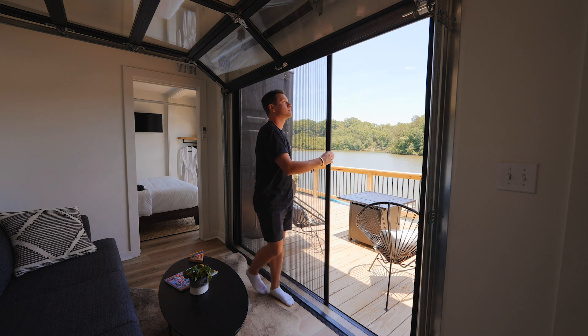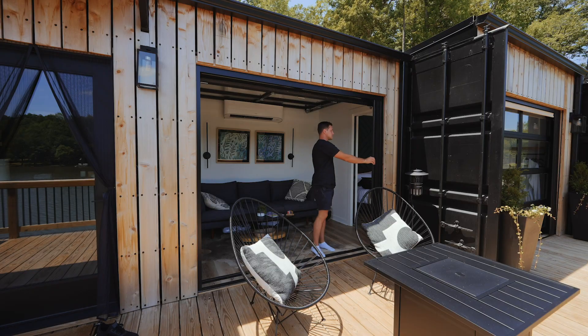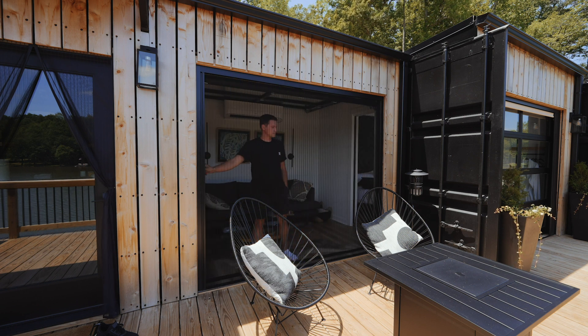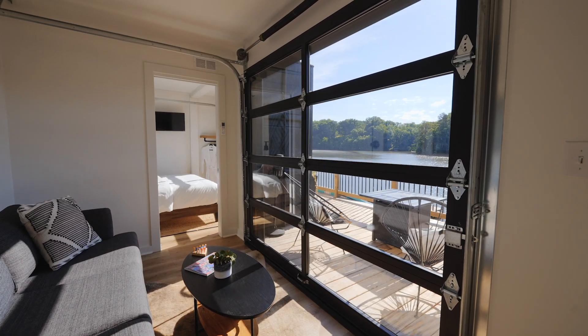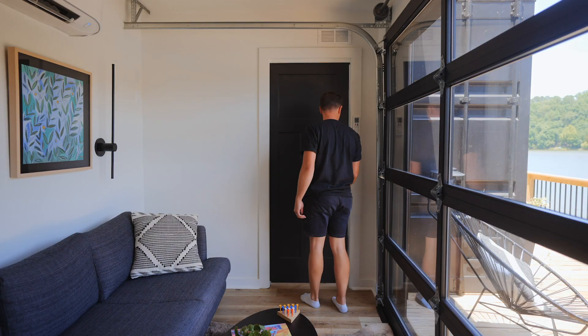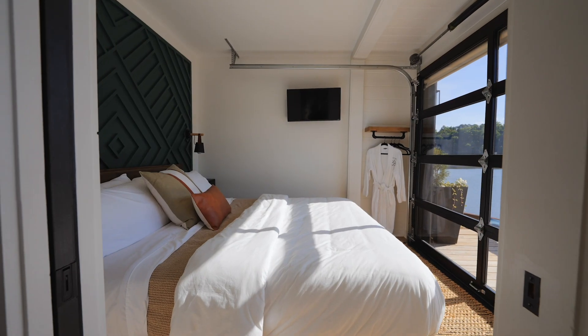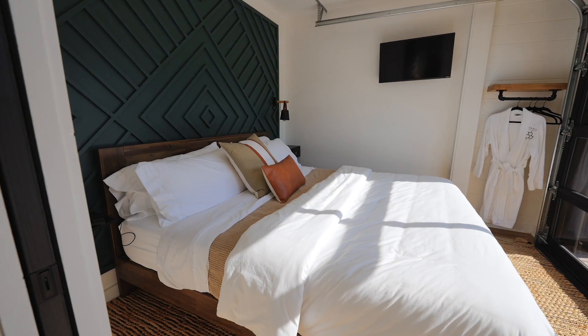If you don't like bugs, they have this really awesome screen that you can slide over — no bugs, and you can barely see the screen. It fits perfectly as the garage door shape, so you can just leave the garage door open all day and enjoy your time. Continuing along, this back room is the bump out, which is your bedroom. They did this for extra space because they fit a king-size bed in here.